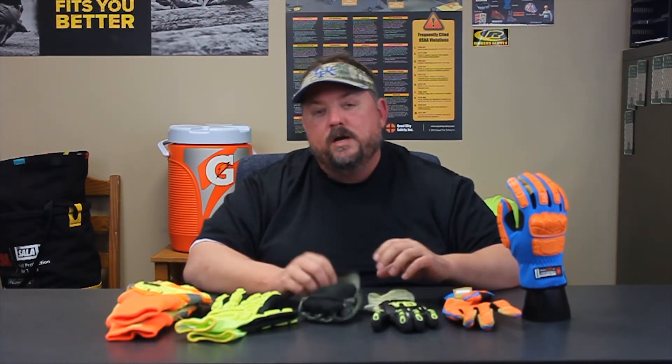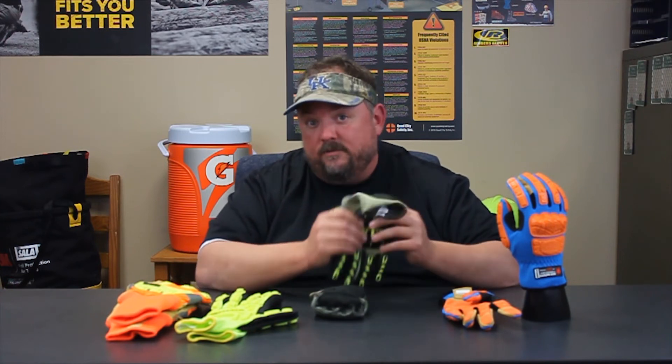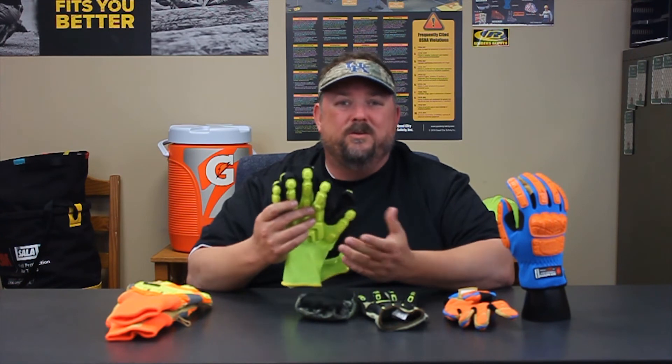So we've incorporated more technologies into these gloves in the palms. For instance, this glove that is cut resistant and does very well in heat also incorporates metacarpal coverage and coverage in the fingers. This is just a general purpose glove — we've taken a general purpose glove, something you can do everyday tasks with, and incorporated metacarpal coverage into it.